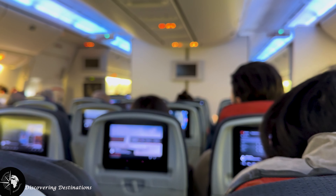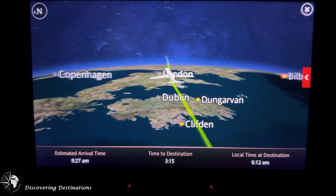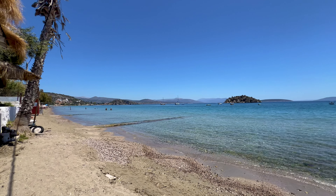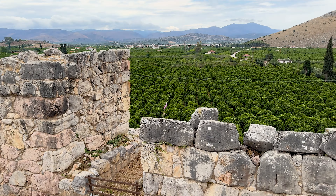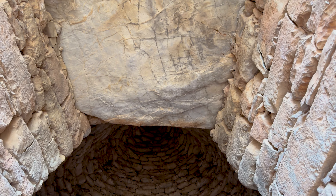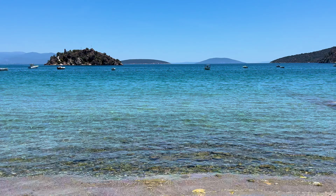Hey everyone! Hope you liked our new introduction and welcome back to our travel vlog series. Today we're exploring the beautiful seaside village of Tolo in Greece, known for its stunning beaches, rich history, and delicious cuisine. Tolo is a hidden gem waiting to be discovered, so grab your sunscreen and let's dive into this Mediterranean paradise.